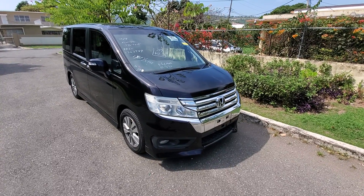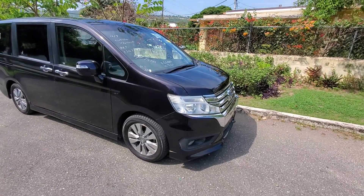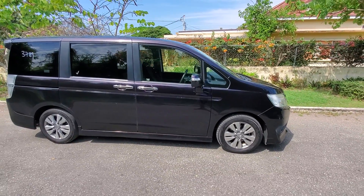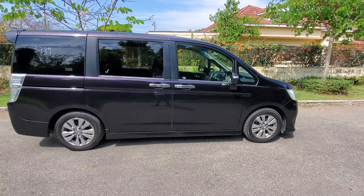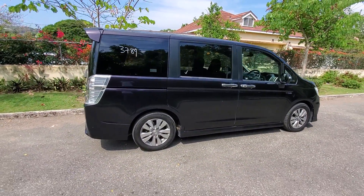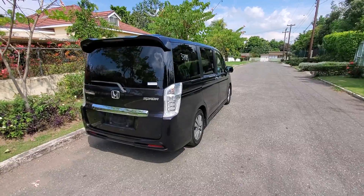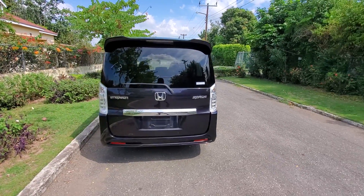This newly imported Honda Spada 2012 is truly a beauty. Comparing to the Toyota Voxy and Toyota Noah, this Honda Stepwagon is truly amazing. I'm gonna dive right in and show you the interior shortly — show you what I like and what I love and what I appreciate over the Toyota Voxy. This Spada is truly amazing, look at it.